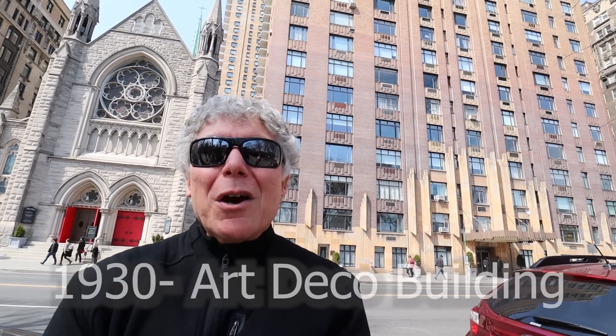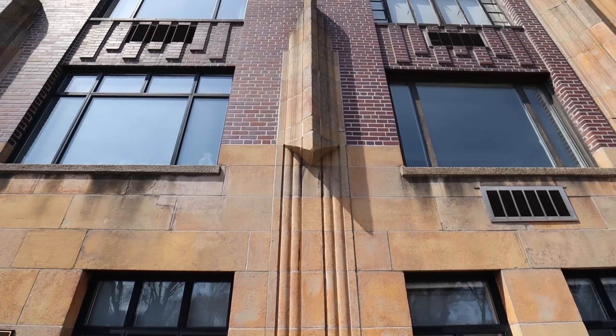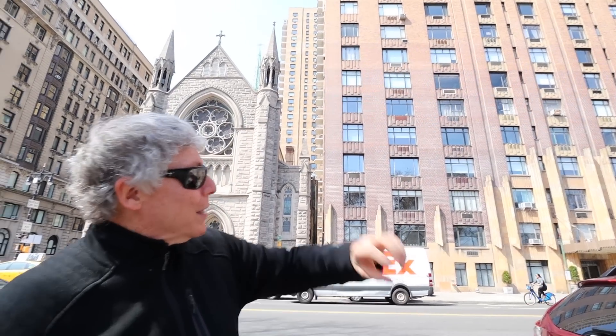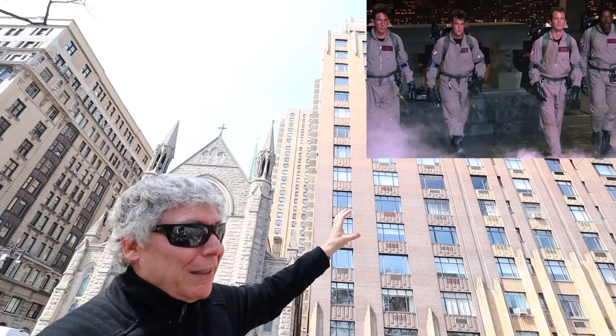Seth takes Jon to 55 Central Park West, a remarkable 1930 Art Deco building. Unlike the heavily ornamented late 19th-century style across the street, this building features clean vertical accents representing the modern era. It became famous in 1984 as 'Spook Central' in Ghostbusters — the exterior scenes were filmed here, with the characters running in through the canopy and the rooftop action added digitally.